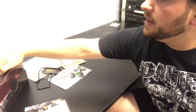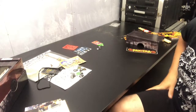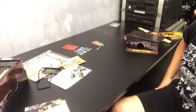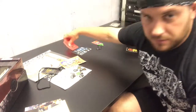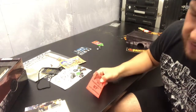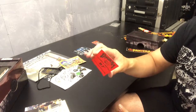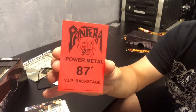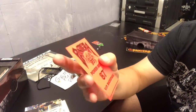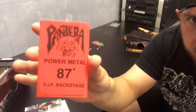One of Pantera's road crew sent my friend some items, and he forwarded some on to me. One of those items is a Power Metal '87 VIP backstage pass — unused. This thing is as old as me since I was born in '87. Bright orange — absolutely bright orange. Great bit of memorabilia.